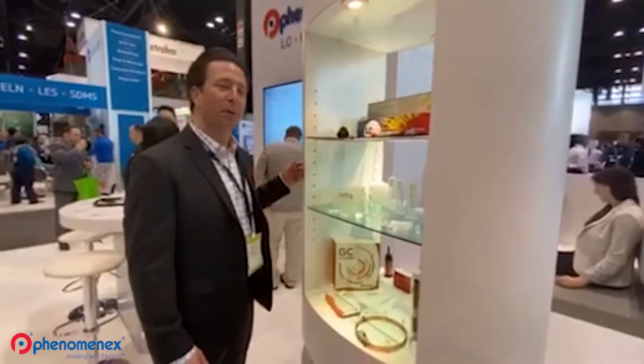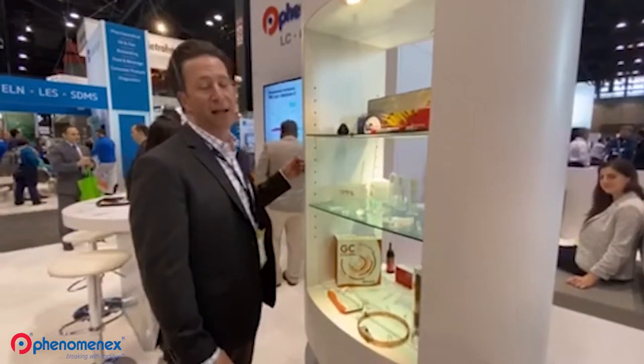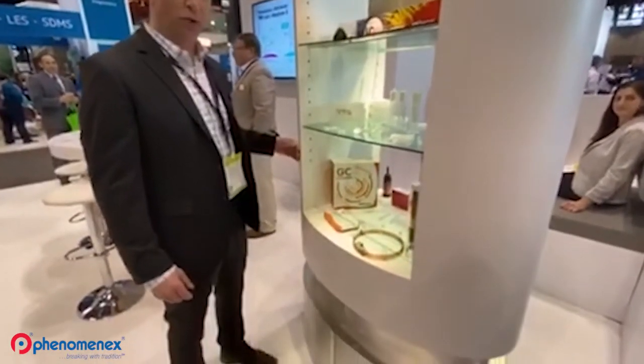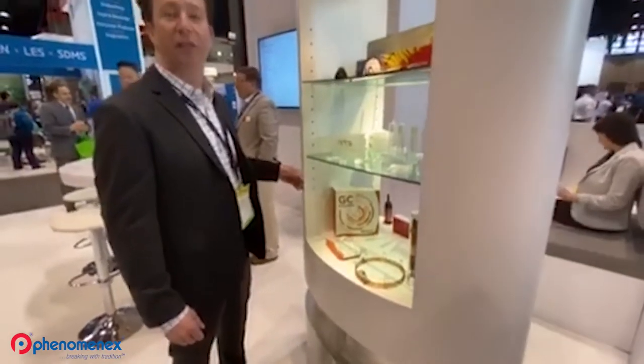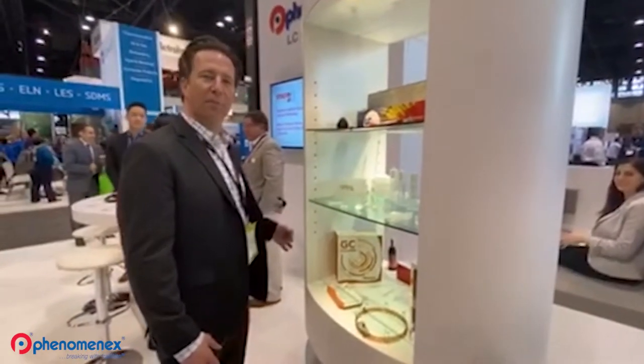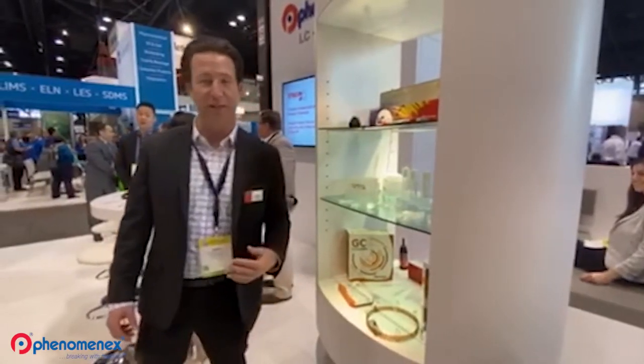Down here we're highlighting our sample preparation products in formats and sizes for just about any application. And down here you can see our gas chromatography products, as well as our flash chromatography and our accessories. This really just encompasses all of PhenomenX, but I'll be more specific. Follow me.